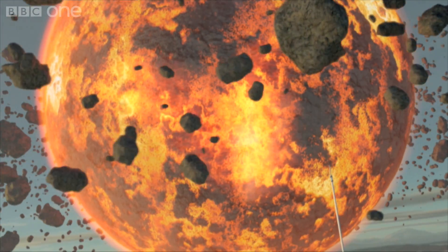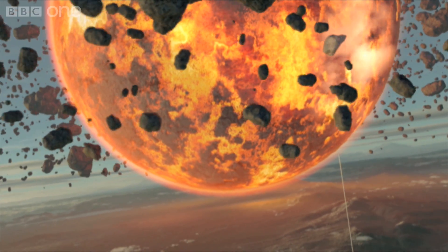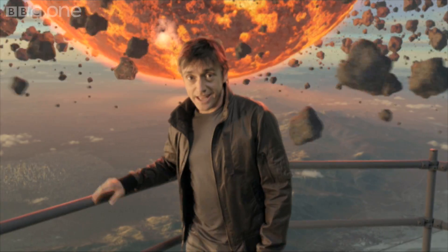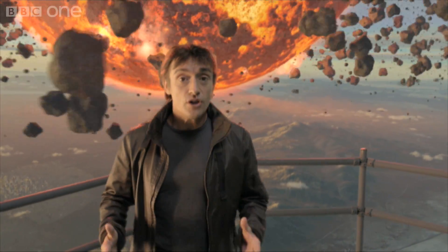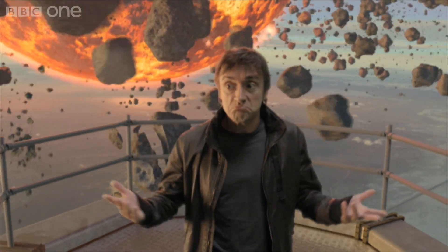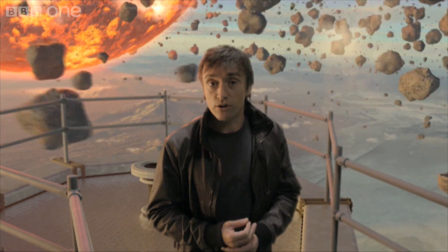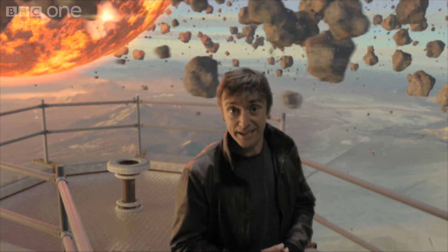And we're seeing something really promising. The exciting thing is that even though that process began four and a half billion years ago on Earth, it hasn't finished. Because if you know where to look, you can see where gravity is still shaping our planet today. See you next time.